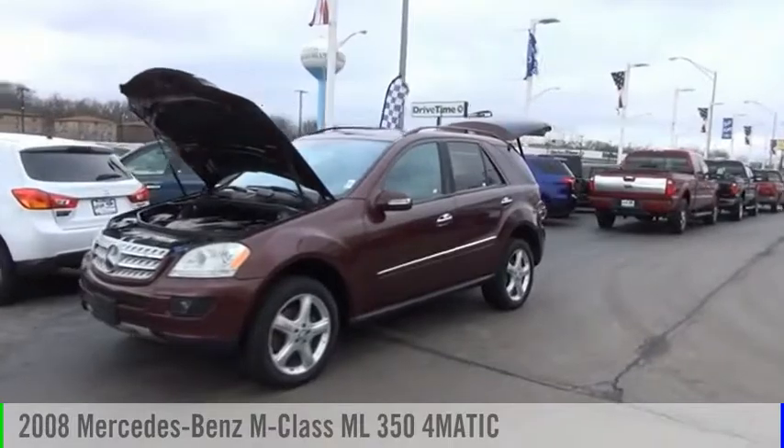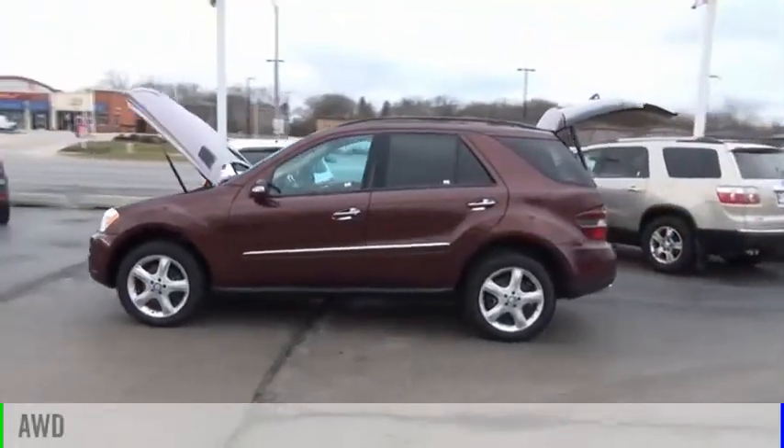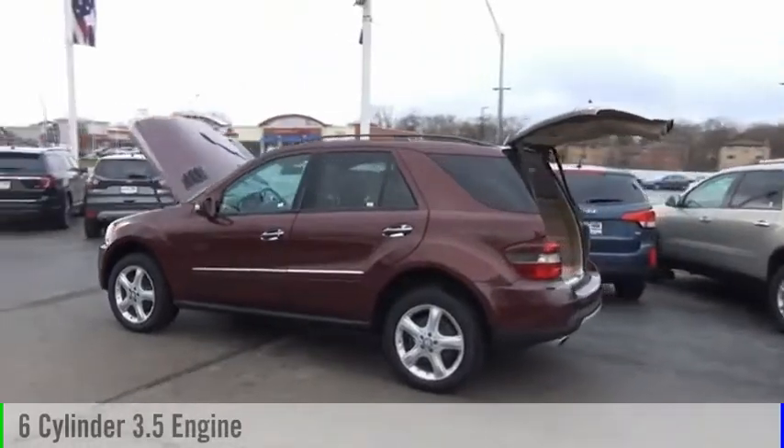We are pleased to show you the 2008 M-Class. This vehicle is powered by an all-wheel drive, six-cylinder, 3.5-liter engine.